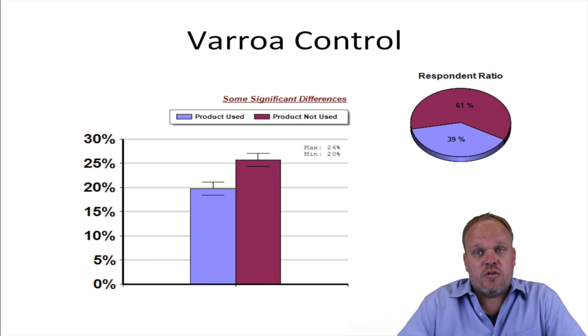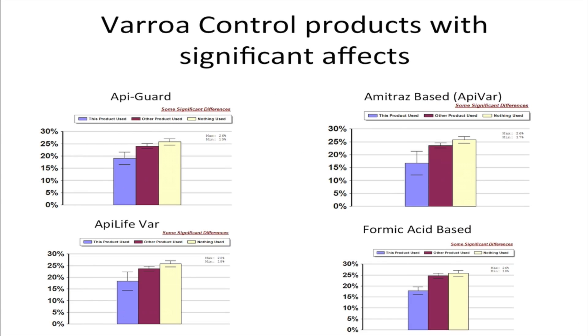39% of beekeepers reported that they used a known varroa mite control product in the last year. Those beekeepers lost significantly fewer colonies than those who didn't, suggesting that using a known varroa mite control product has a lot of advantages if you want to keep your colonies alive.